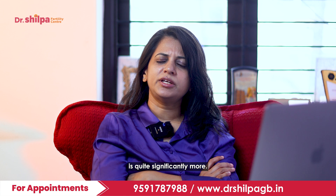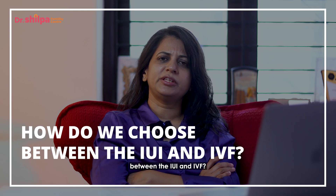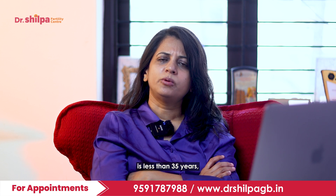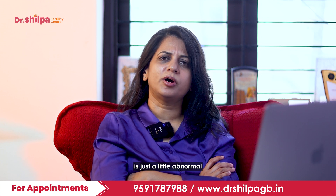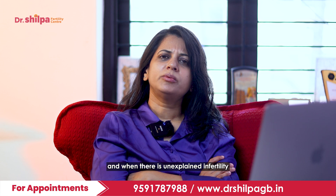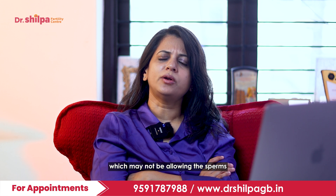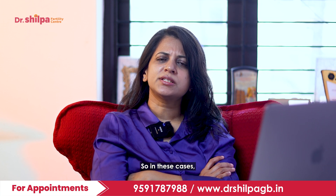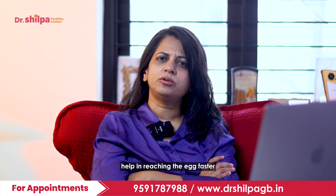The success with IVF is significantly more — about 35%. IUI is chosen when the woman is less than 35 years, when the married life is less than three years, when the male factor is just slightly abnormal, and when there is unexplained infertility where cervical or other factors may not be allowing the sperm to reach the fallopian tube. In these cases, the processed sperms placed into the uterus help reach the egg faster and ensure a better rate of fertilization.